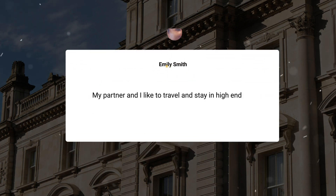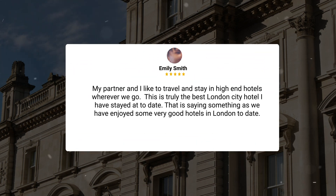My partner and I like to travel and stay in high-end hotels wherever we go. This is truly the best London City hotel I have stayed at to date. That is saying something, as we have enjoyed some very good hotels in London to date.